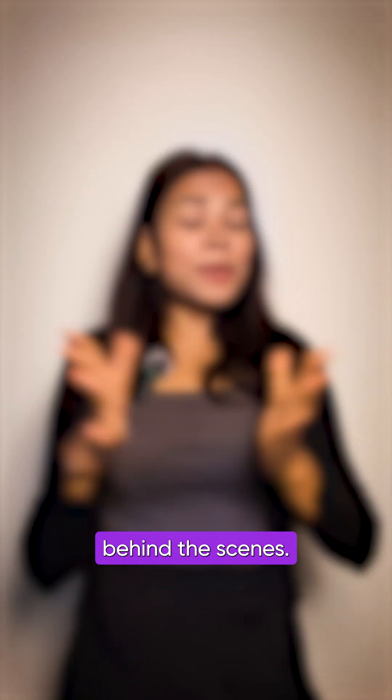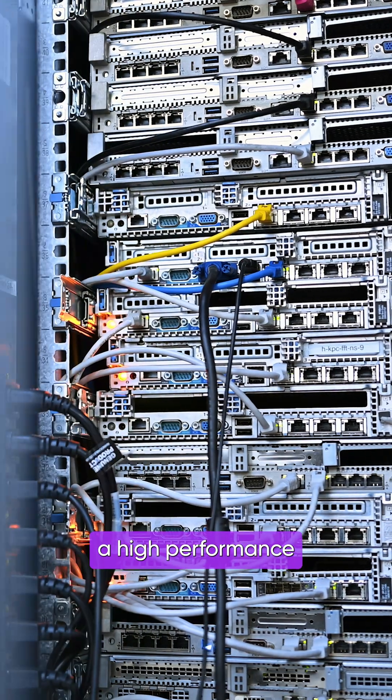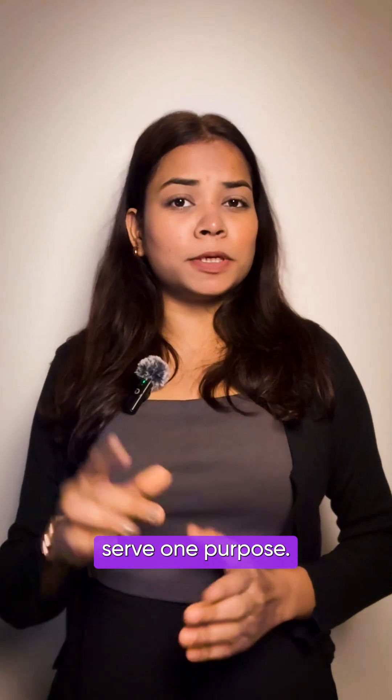So what is a dedicated server? Ever wondered where your app or website actually runs? Behind the scenes, it lives on a dedicated server — a high-performance computer built to serve one purpose: your workload.